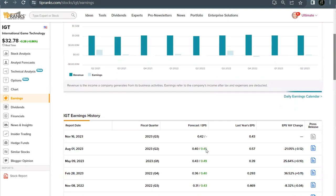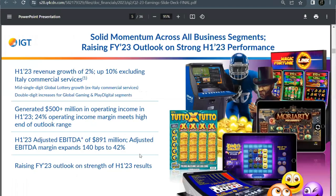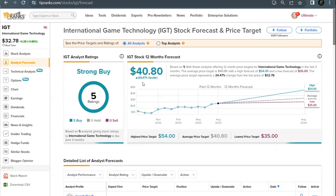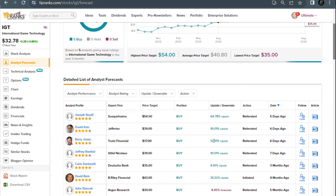Their latest earnings report came out on August 1st where the company had an earnings beat for Q2 — reporting earnings per share of 45 cents, which beat expectations by 5 cents, and revenue came in at $1.06 billion, following solid momentum across all business segments. They also increased their fiscal 2023 outlook. Several Wall Street analysts reiterated their ratings, including several that increased their price targets. IGT currently comes in as a unanimous strong buy with an average price target of over $40, representing upside potential of 24%, with five-star analyst price targets ranging from 12 to 64% upside.